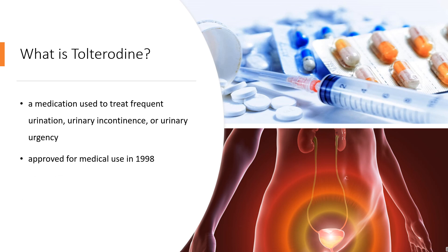What is Tolterodine? Tolterodine, sold under the brand name Detrol among others, is a medication used to treat frequent urination, urinary incontinence, or urinary urgency. Effects are seen within an hour. It is taken by mouth.